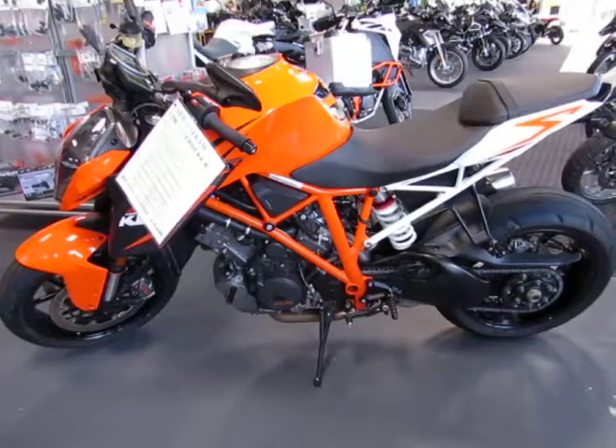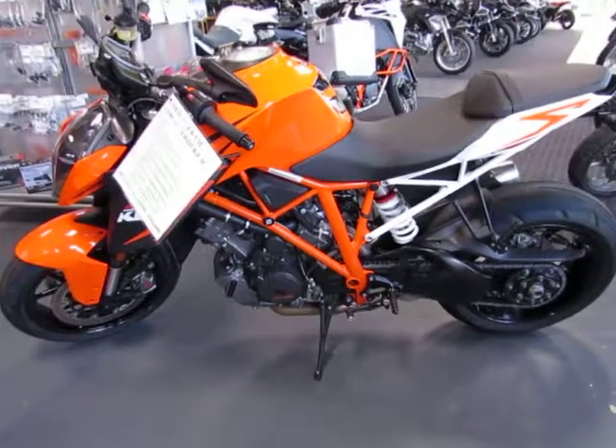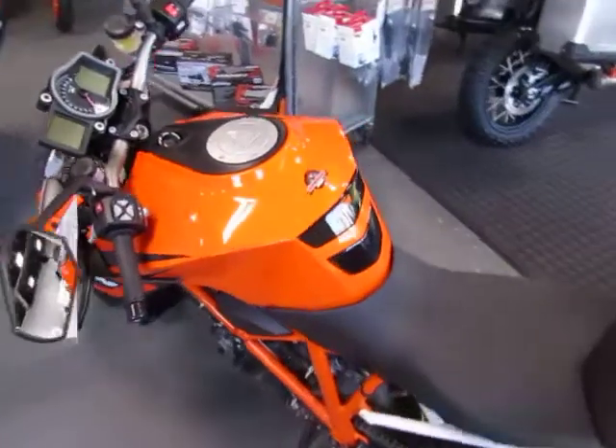This is a used 2014 KTM 1290 SuperDuke R. The color is white and orange. The mileage is 9,307. This is a one-owner trade-in.